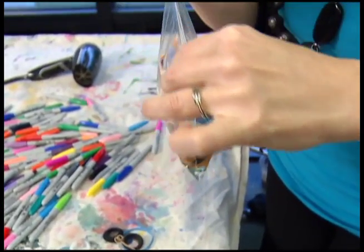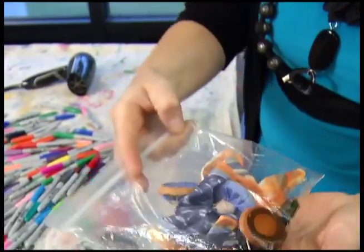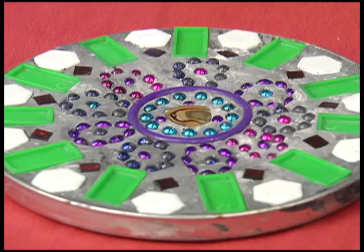Besides silk scarves — and you only want it in the bag for a few seconds — she'll also be teaching pop art and mosaics.